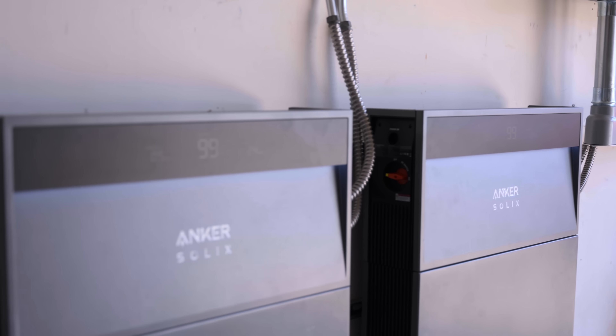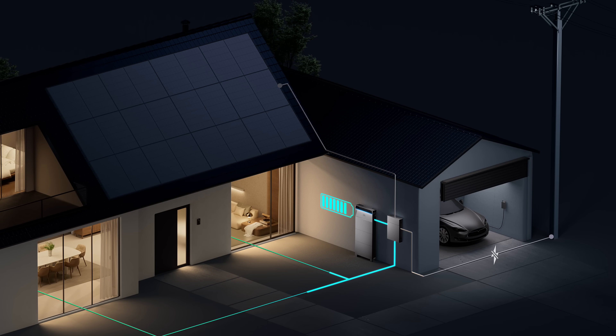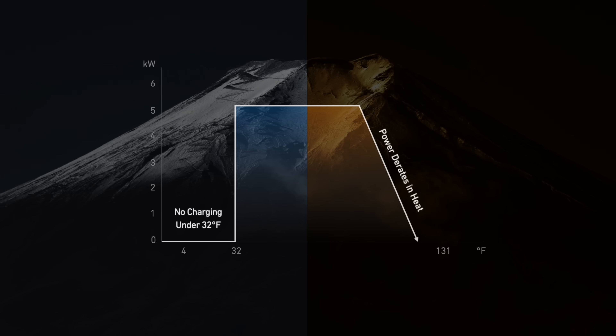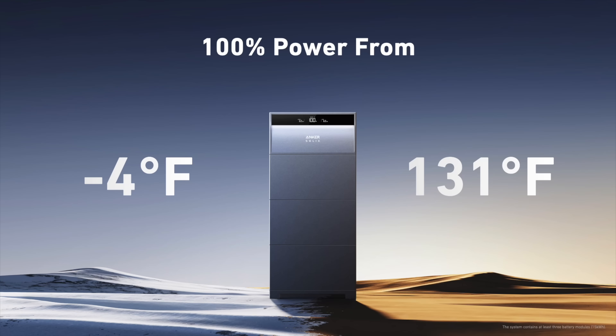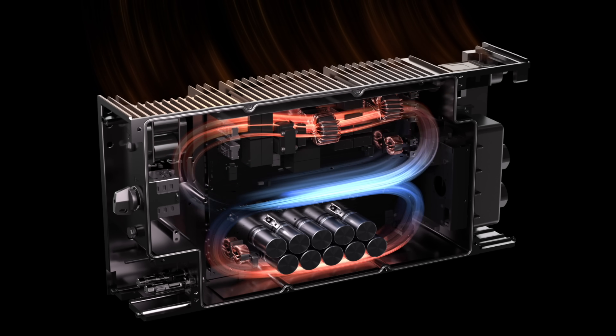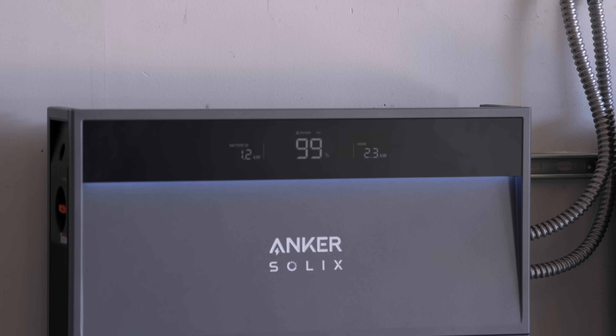If the power outages last a long time — more than a few days — the Solix will work with your integrated solar system to provide a continuous power supply the entire time. The Solix can deliver 100% energy at almost any temperature. In cold weather as low as minus 4 degrees Fahrenheit, the built-in thermal controller allows the Solix to charge well below when most batteries would stop working, giving you up to 15% more power. For extreme heat all the way up to 131 degrees Fahrenheit, the Solix X1 uses its proprietary InfiniPower technology to continue operating normally, charging and discharging without losing any rating at all.